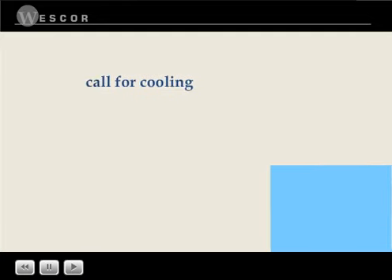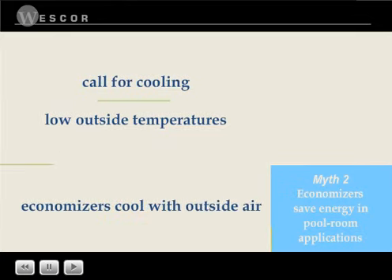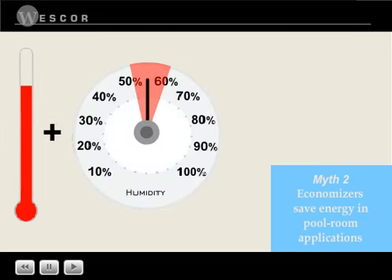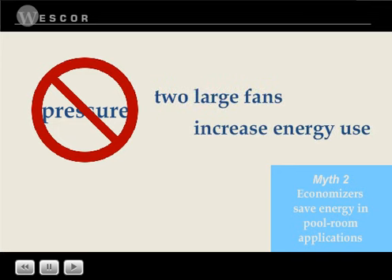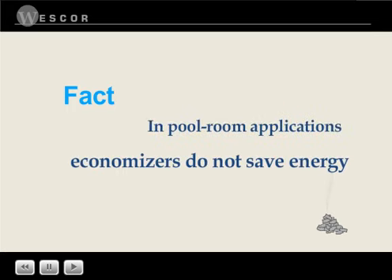When there's a call for cooling and outside temperatures are low enough, economizers bring in outside air instead of running refrigeration equipment. Because pool rooms are kept at high temperatures and humidity is required to be between 50 and 60 percent, there aren't many hours in the Pacific Northwest in which an economizer can be used. So as not to pressurize the building, economizers require two fans sized for maximum airflow. The increased energy needed to run the fans more than eats up any economizer savings.